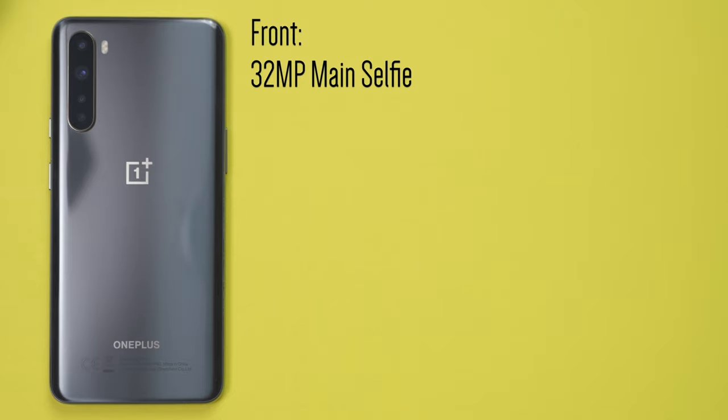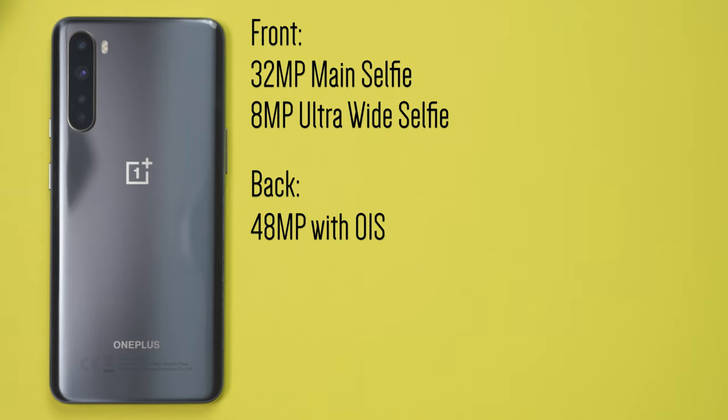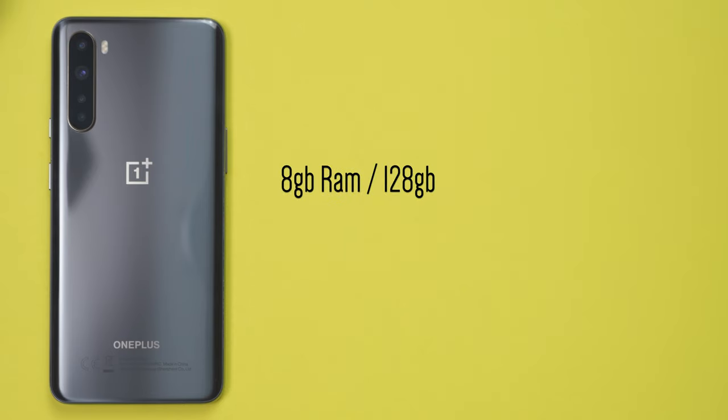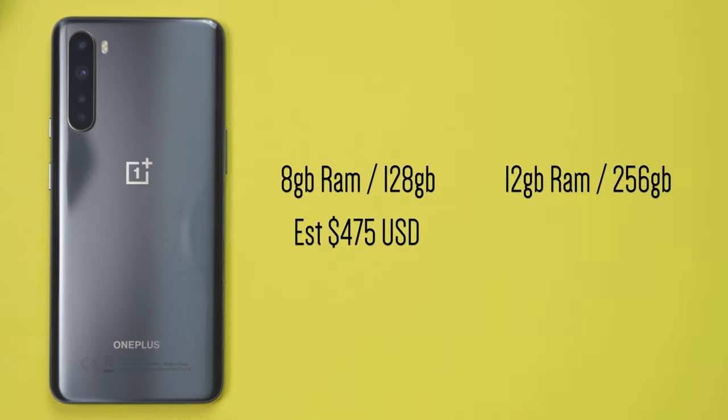There are six lenses on the Nord. On the front you get a 32-megapixel main selfie shooter paired with an 8-megapixel wide-angle lens. On the back you get the same 48-megapixel camera found on the OnePlus 8, an 8-megapixel wide-angle lens, a 2-megapixel macro camera, and a 5-megapixel depth sensor for portrait photos. The 8GB variant comes in at around $475 USD and the 12GB version around $600, though pricing for the US release isn't confirmed yet. In terms of pure specs, the Nord beats out many budget competitors available in the US.